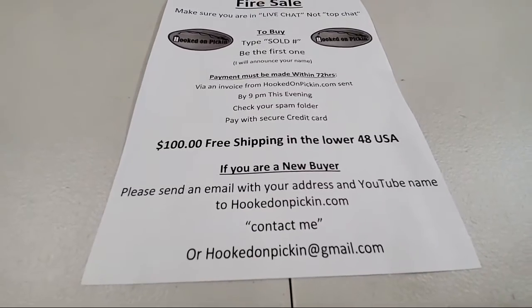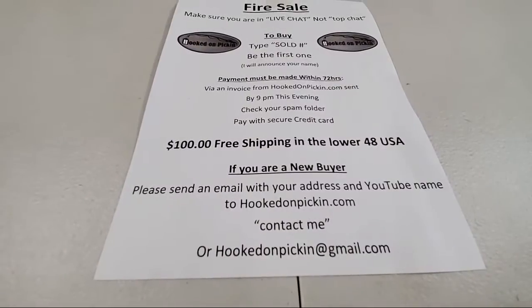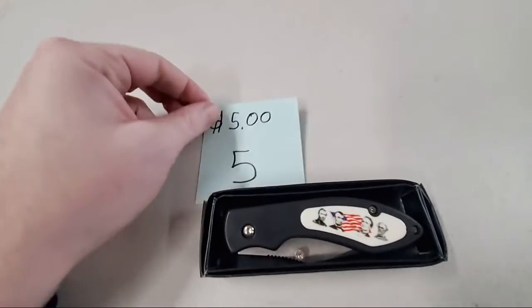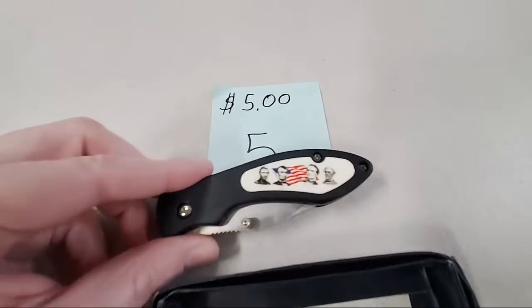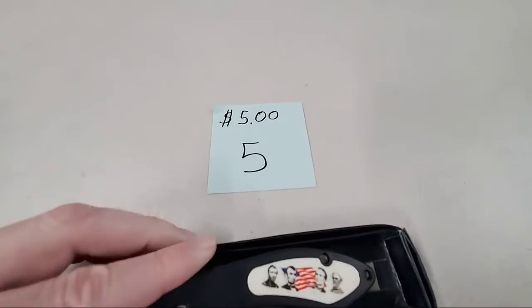Looks like Mama Hooks is on, and we're going to say hello to Tiffany who I know is watching with her. Number five is a Civil War folding knife — kind of a larger knife with its box. And it's gone already.